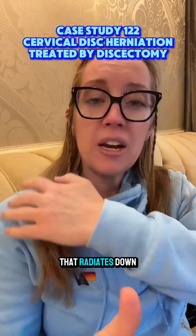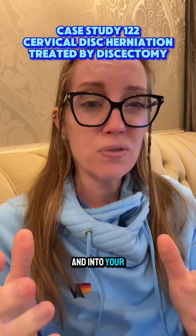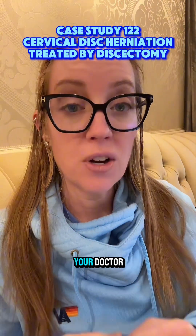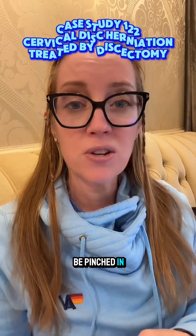Have you ever had neck pain that radiates down into your arm and into your fingers? What finger the pain goes into can indicate to your doctor which nerve may be pinched in your neck.